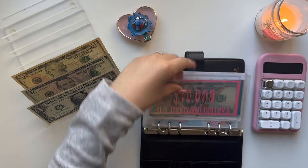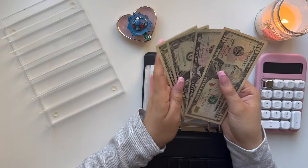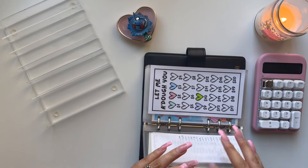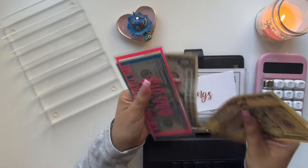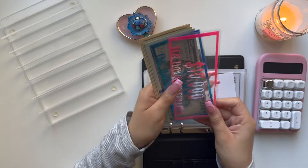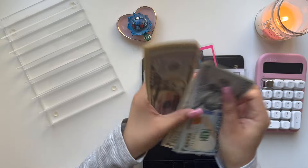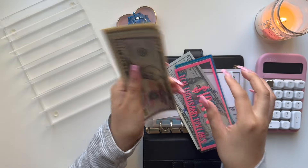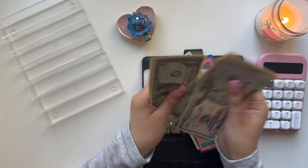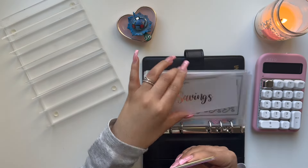My last envelope is going to be my savings, which gets 10% after I took out the tax — so that gives me $17. We now have $10,500 in the bank, then $600, $700, $800, $900, and $11,000. Then $50, $70, $90, $110, $120, $125, $30, $31, $32, $33, and $34. So $11,134 in savings, which is great.